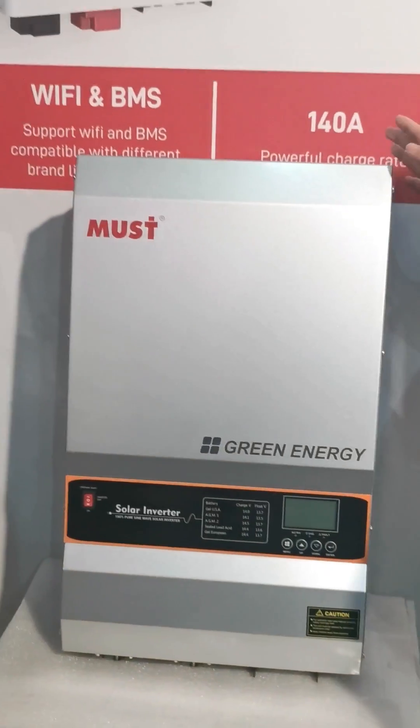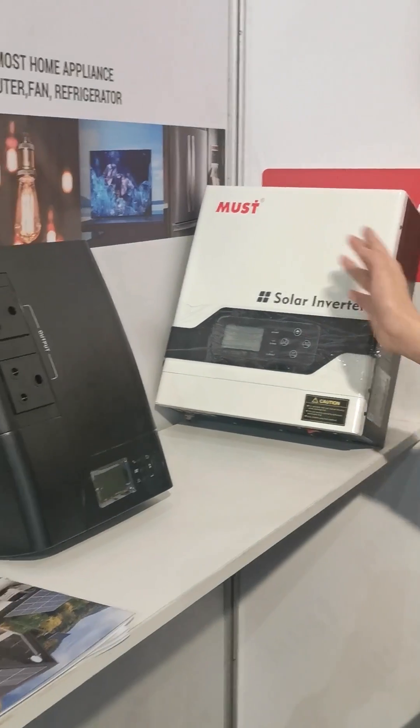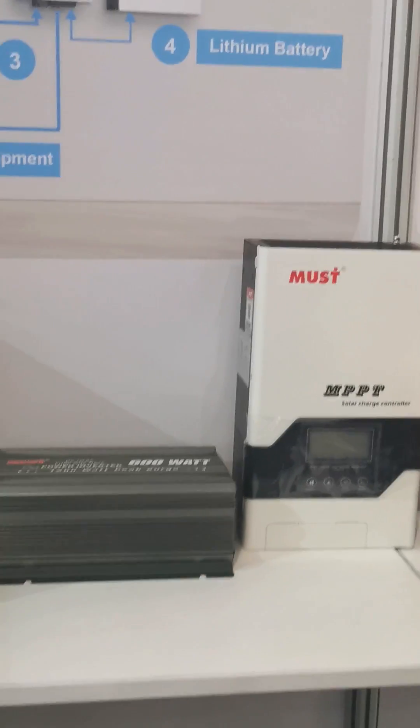And this is our low-frequency solar inverter, high-frequency inverter, and UPS inverter, car inverter, and MPPT controller.